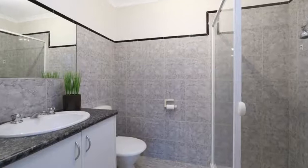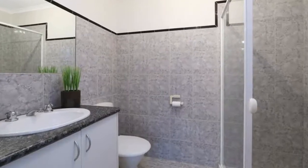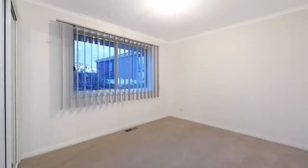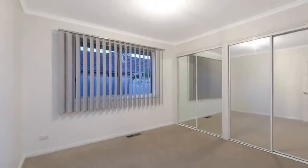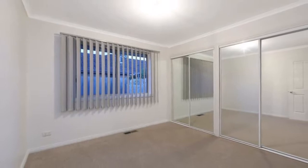The open plan design consists of a spacious kitchen overlooking the meals and family room, three robed bedrooms, ducted heating and split system cooling, while a single garage keeps your car safe from the elements.